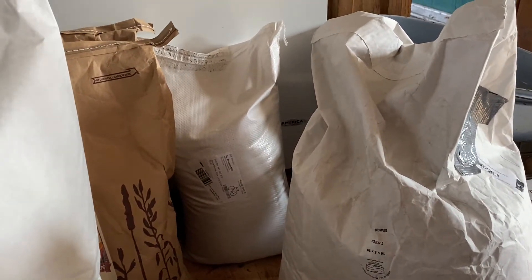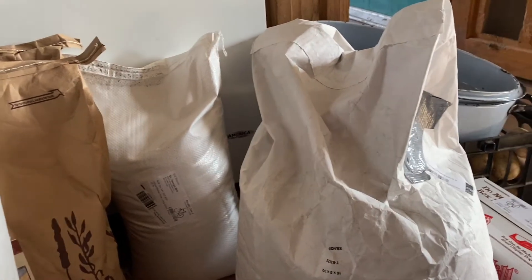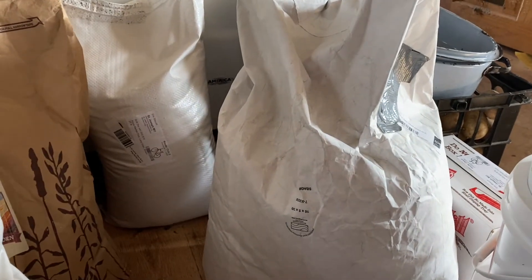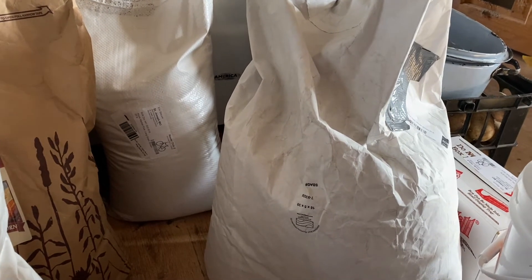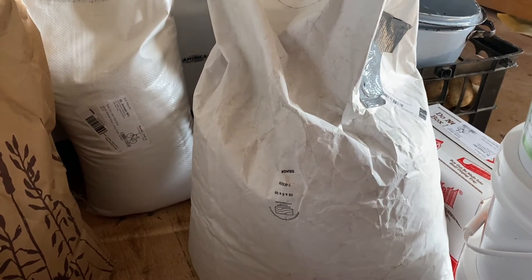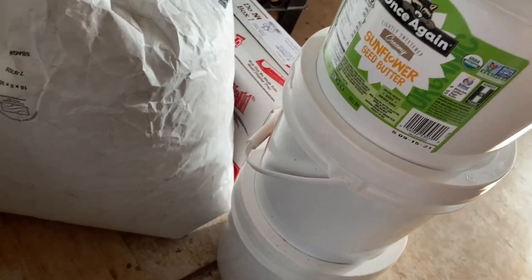This is oat groats and I grind those up for oat flour and oats - 50 pounds for $31.25. Box of guar gum, that is for using in baking; it helps to bind the gluten in gluten-free flours. It's got six bags of eight ounces and it's $32.66. Guar gum and xanthan gum are about the same, but I prefer the guar gum.